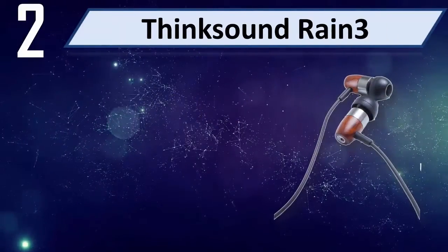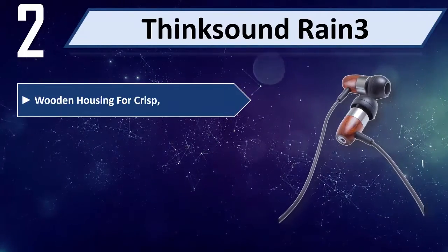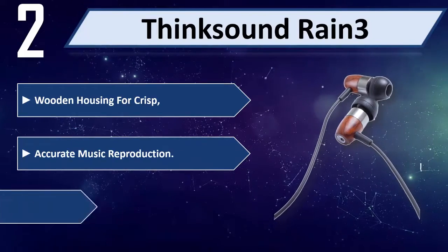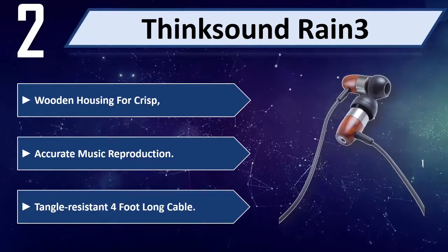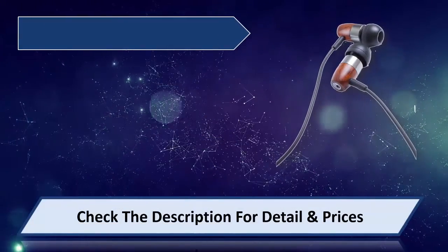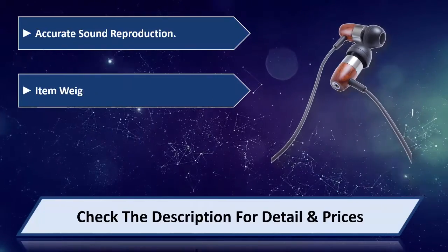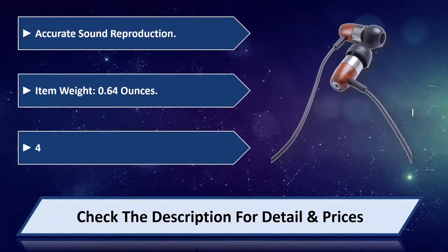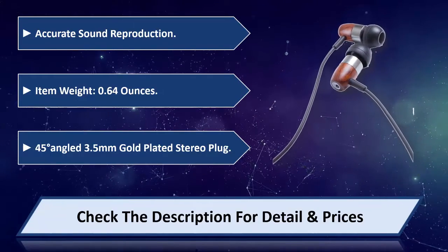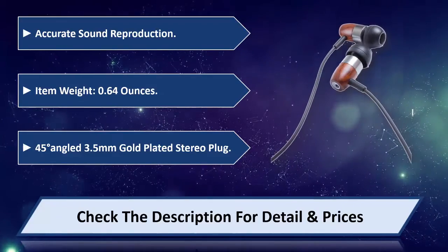Number 2: Think Sound Rain 3. Wooden housing for crisp, accurate music reproduction. Tangle resistant 4-foot long cable. Accurate sound reproduction. Item weight 0.64 ounces. 45-degree angled 3.5 millimeter gold-plated stereo plug. Please check the description for detail and price.